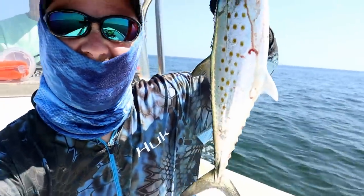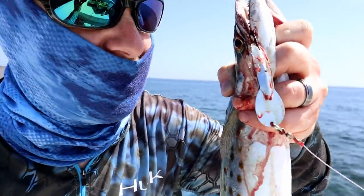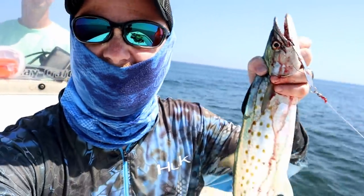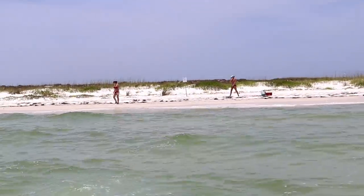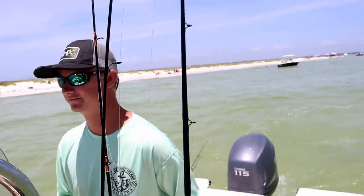Alright guys, today we're on the Gulf of Mexico trolling for some Spanish mackerel. I do have some of the Angling AI four-inch open pours trolling behind the boat. So far we've gotten a couple on the spoon but hopefully we'll catch some more on some other baits — stuff that we made. Left the wives on the beach, so hope they're doing okay, and we're gonna see if we can catch some more of these Spanish mackerel.